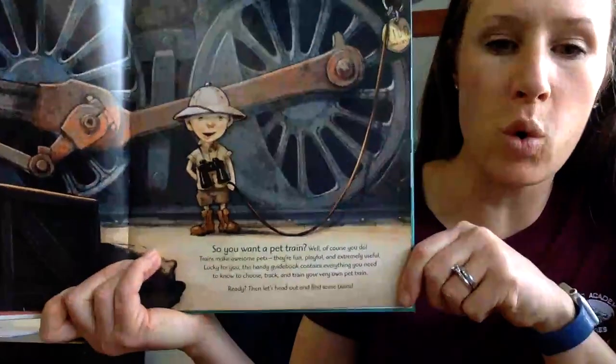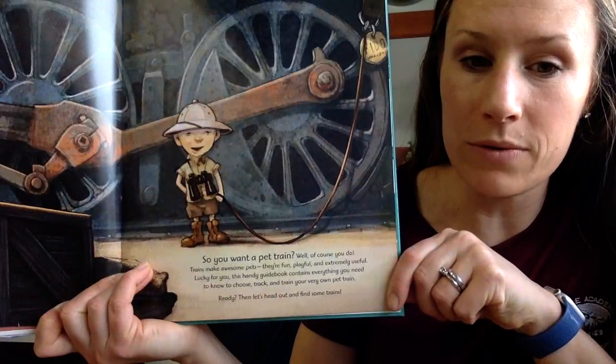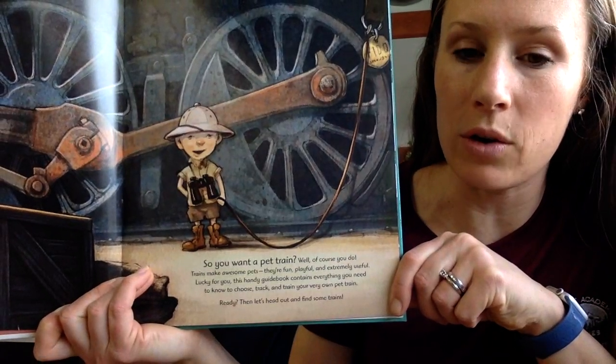So, you want a pet train? Well, of course you do. Trains make awesome pets. They're fun, playful, and extremely useful. Lucky for you, this handy guidebook contains everything you need to know to choose, track, and train your very own pet train.